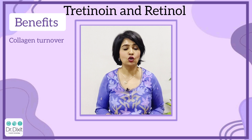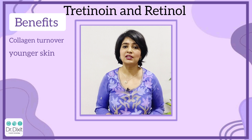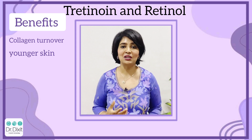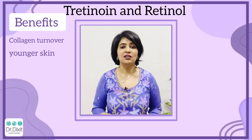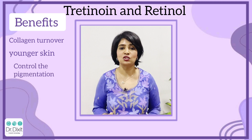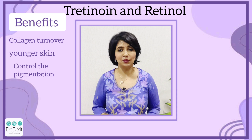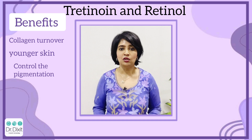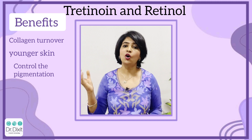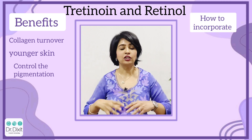Tretinoin or retinol can increase collagen turnover by up to 80 percent in some studies. So regular use of a night cream containing tretinoin or retinol will make sure your skin stays younger for a longer time. The third reason to include a vitamin A derivative in your night care is to control the amount of dispigmentation or the pigmentary changes which happen with dead skin build-up as we age, and this can also be corrected to a great extent by using retinol.